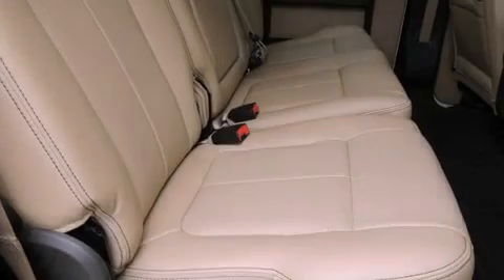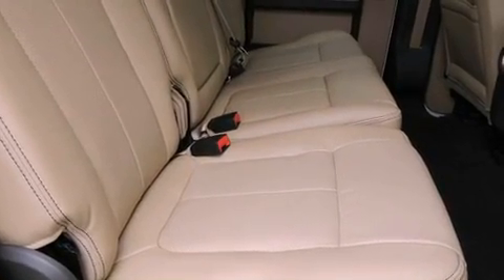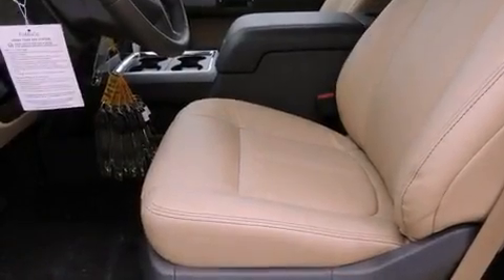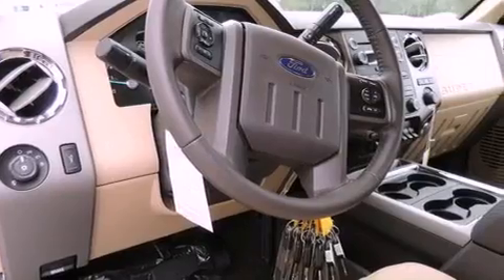A power passenger seat, air conditioning with automatic climate control, cruise control, a CD player, a security system, fog lamps, a full-size spare tire, an anti-lock braking system, a folding second row, and the leather seats provide great support and create an overall luxurious feel.